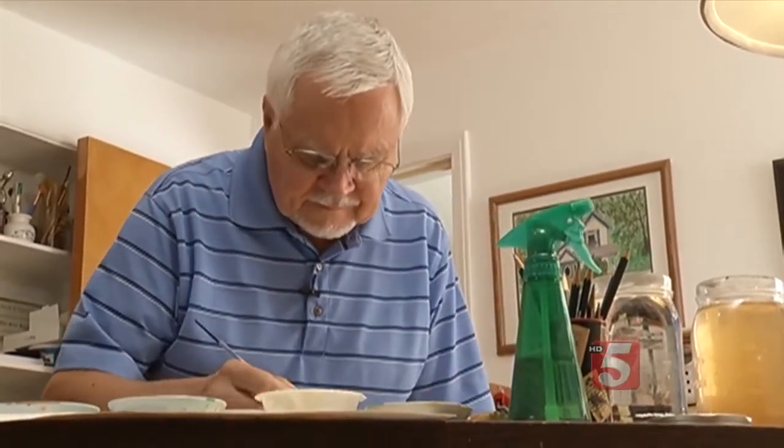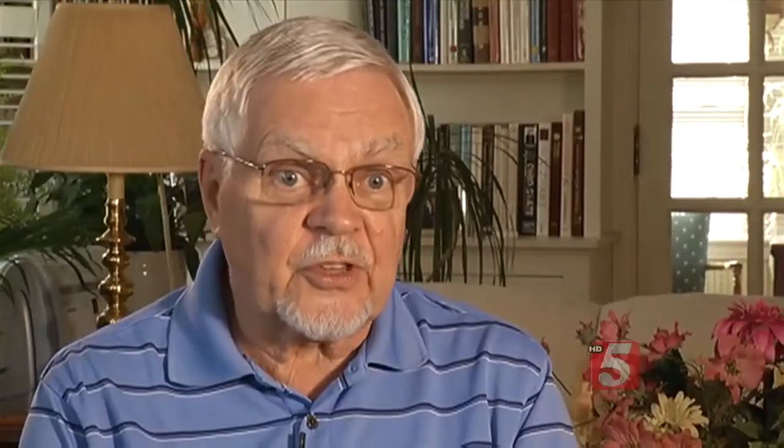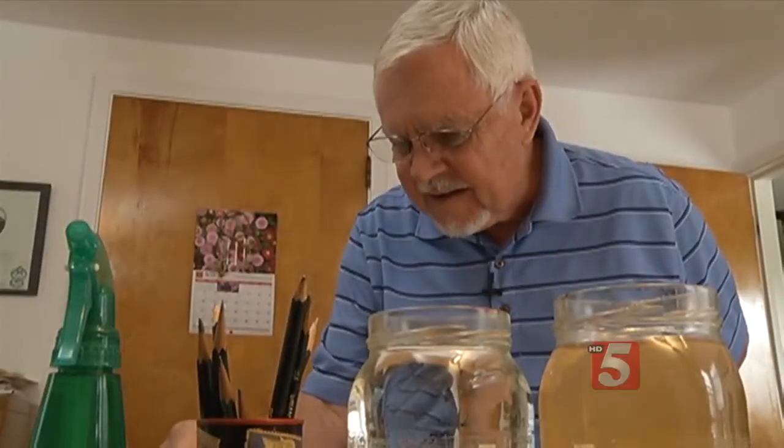A routine colonoscopy showed Ken had a suspicious polyp that could be cancerous. Once you know it's there, then you worry about it a little bit. Most polyps can be easily removed, but Ken's was flat, just like the one you see here. In prior years, that meant cutting out two feet of colon to remove the difficult polyp.